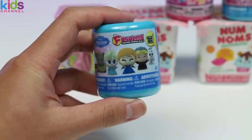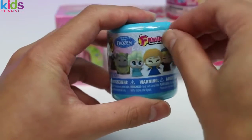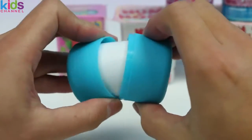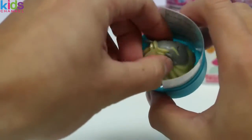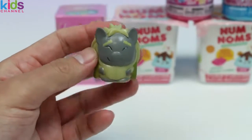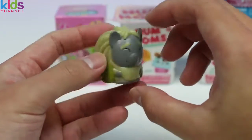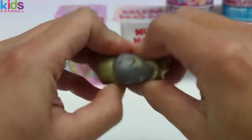And now we'll check out this Disney Frozen Fashems! Our Frozen guest today is... Oh, I know who this is! This person took care of Kristoff and Sven when they were little. It's Pabby! How are you, Pabby? Oh, you want us to see how squishy you are? Yeah, you're squishy.